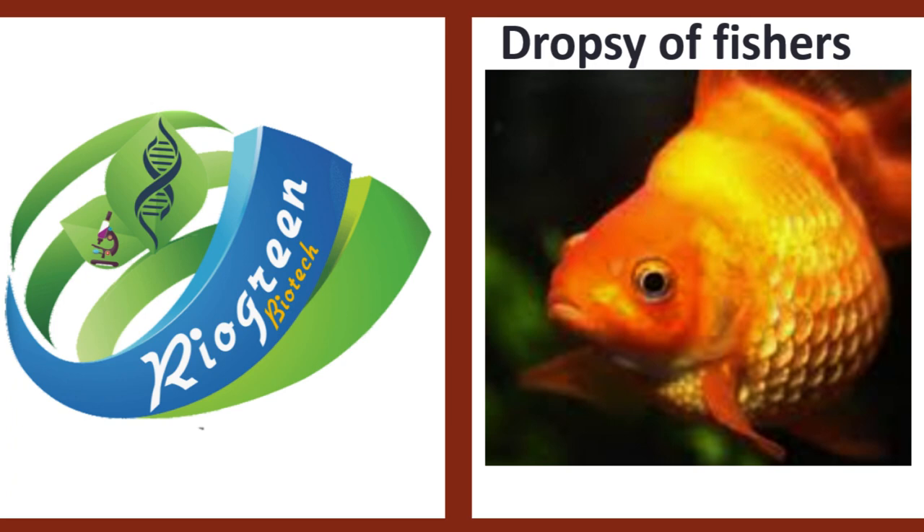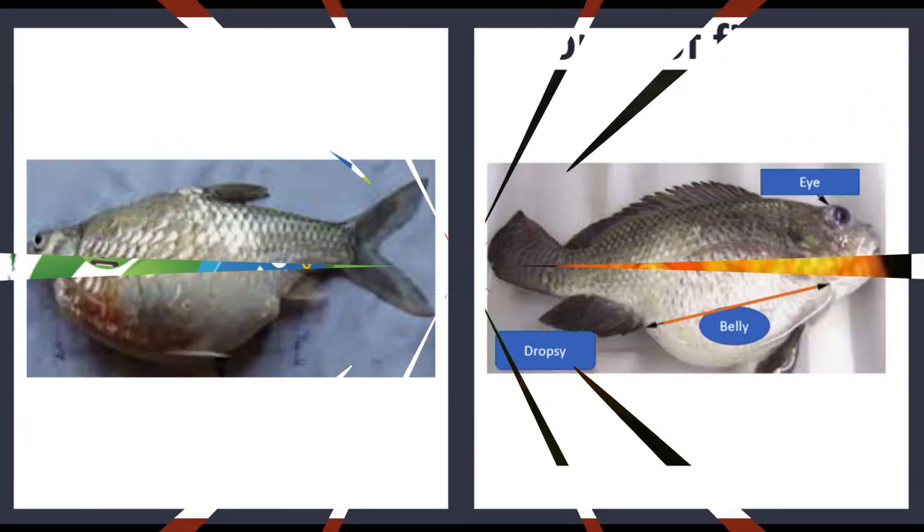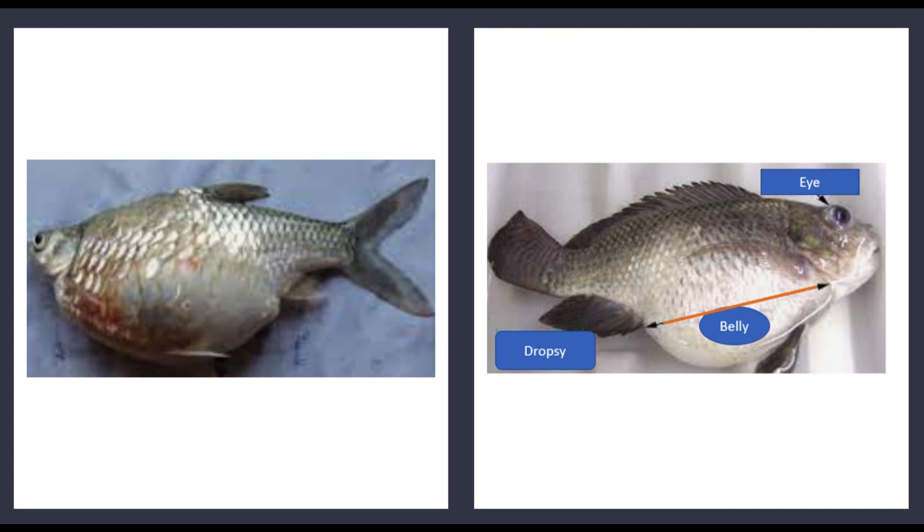So what is dropsy? Dropsy, also known as pine cone disease, is a serious bacterial infection that can affect many different types of eatable fishes, ornamental fishes including goldfish, betta fish and angel fish, among others. The disease is caused by the buildup of fluid inside the fish's body, which causes the scales to protrude, giving the fish a pine cone-like appearance.